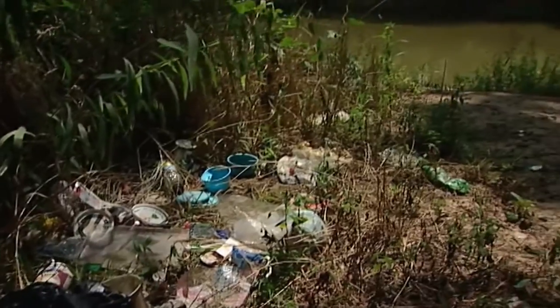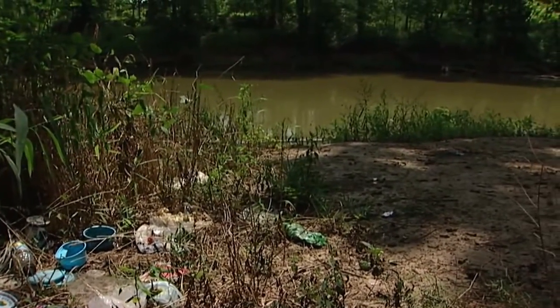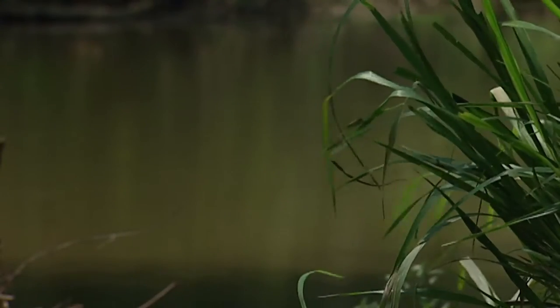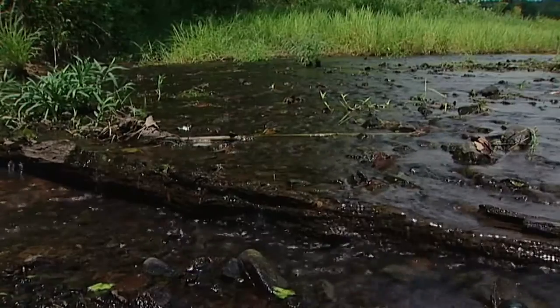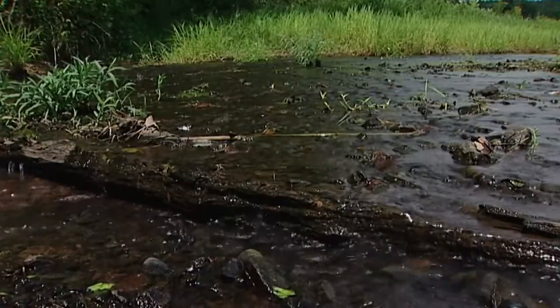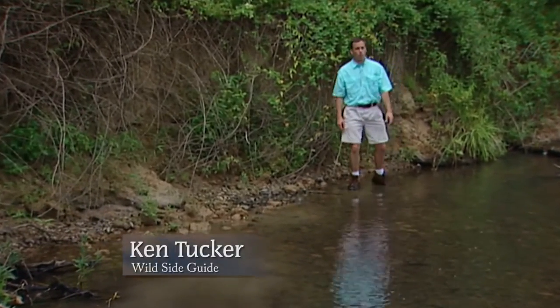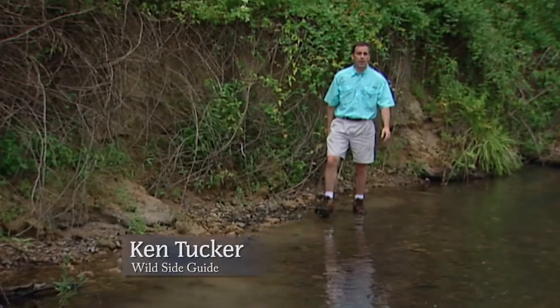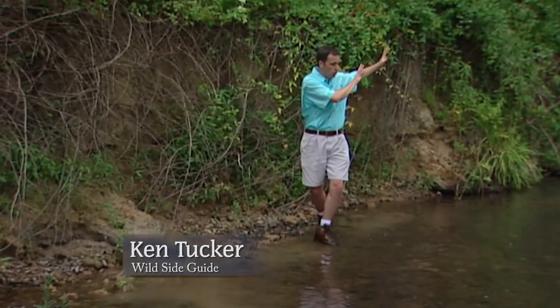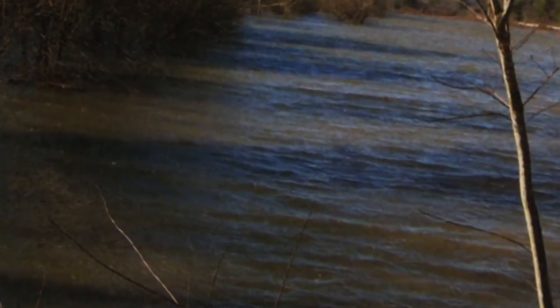Today, the primary pollutants are bacteria from failed septic systems, nutrients from agricultural and landscaping runoff, and sediment from erosion, often coming from tiny tributary streams like Swamp Creek. It's hard to believe that this peaceful stream could be a major source of pollution. But imagine this stream with water up over my head — hundreds of thousands of gallons of water rushing downstream, grabbing soil and carrying it down to the Conasauga.